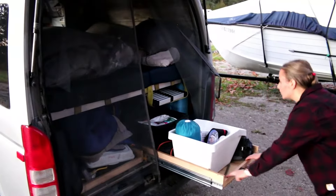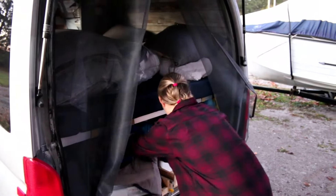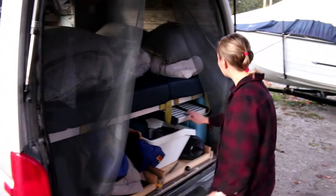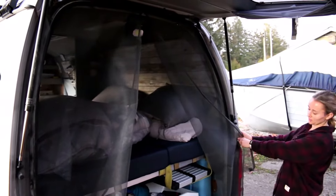Lots and lots of storage — kind of necessary when you're living in a van for a month at a time. They also have a ladder to get onto the roof, and I'm going to show you some of those features now.